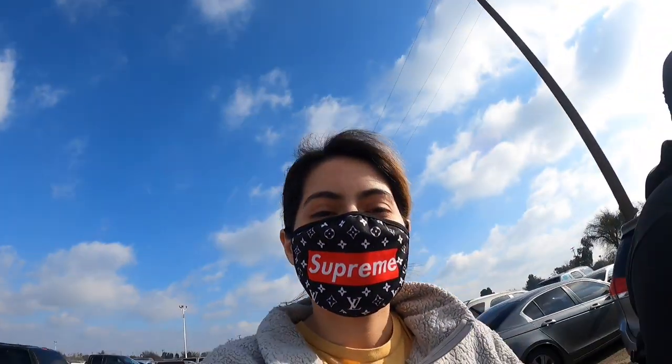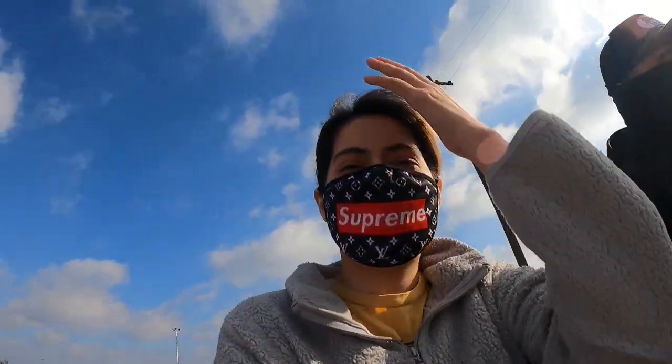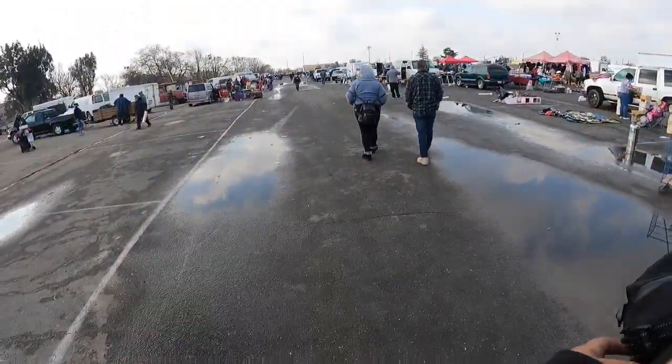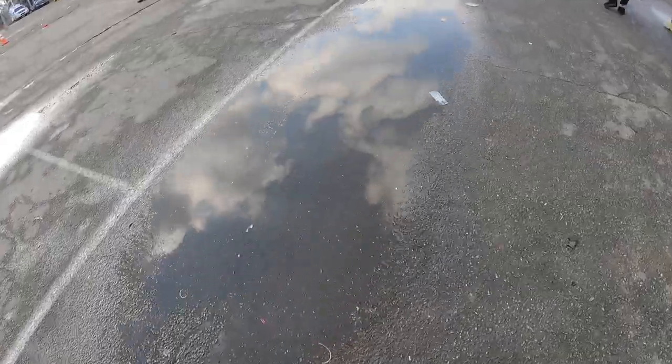Hey guys, so today we're testing out the GoPro Hero 9, and there I am with the supreme mask. It was a pretty windy day, so you can see how the audio is when it's windy. Got a lot of puddles, and my shoes are going to get a hell of a drink after — at least it's nice out too.